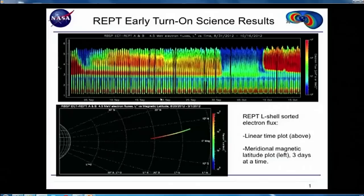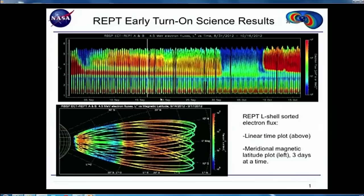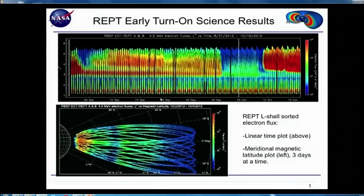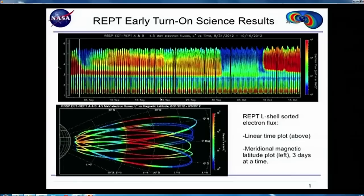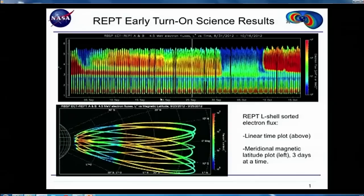When we first turned on, the belt had the two-belt structure as we expected. Then as time marched on, we saw this emergence of three belts. The lower panel shows the collapse of all the orbits onto a single meridional plane. As you watch this, you can see the third belt emerge pretty clearly. And then, like a knife edge, the entire outer Van Allen belt is ripped away. This storage ring or torus persisted very persistently and unchanged for the better part of four weeks.